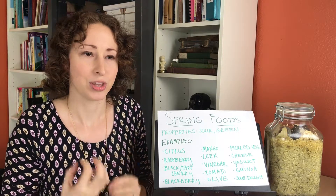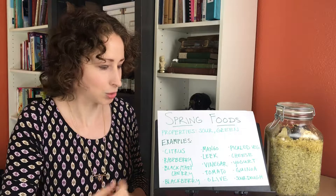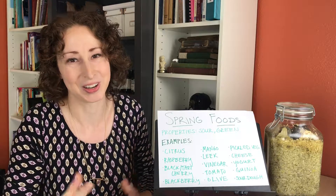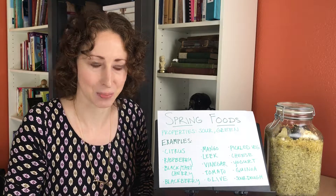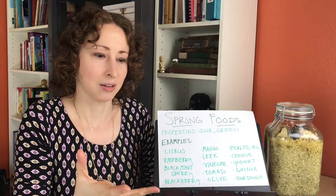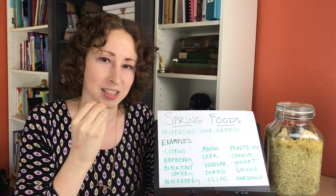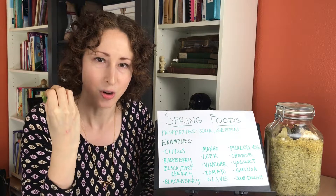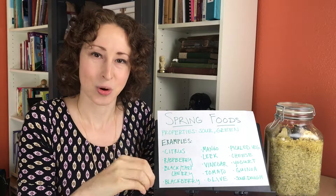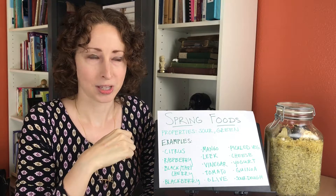Sour is really interesting. If we think about eating citrus — which is the first and most easily identifiable example of a sour food — we get this really drawing and contracting sensation in our mouth. It's like almost all the liquid has been sucked out of our mouth. That's exactly what an astringent quality does for us.